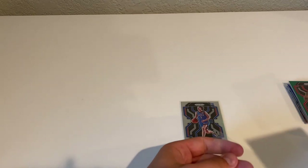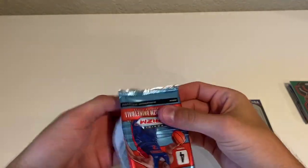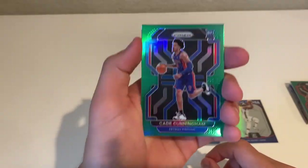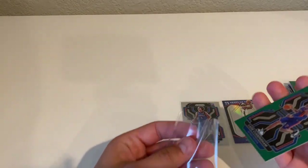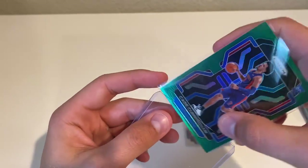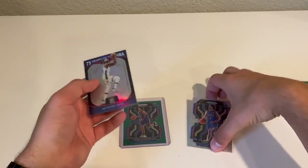We'll go ahead and sleeve this. Jrue Holiday. Last pack — let's try to get an auto, let's try to get something, haven't really hit too much out of this last box. We have Kenyon Martin Jr., Donovan Mitchell — oh, look at that — Cade Cunningham green rookie! And on the back, the last one — Rasheed Wallace Ice. Last pack kind of saved this box. We're going to top-load that one — that's a nice Cade Cunningham green right there.